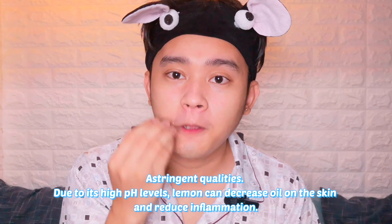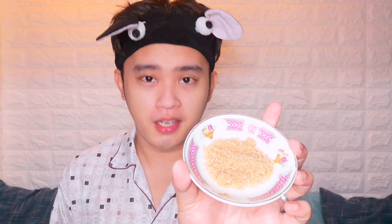Just 1 minute is okay — as long as you've applied the lemon on your face for a bit, it's totally fine. After that, I'll rinse again. I'm back! Don't dry your face yet because we have the third step.